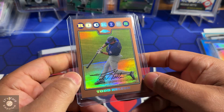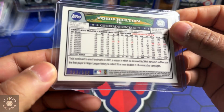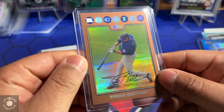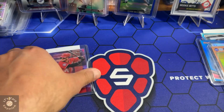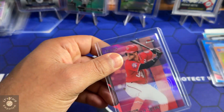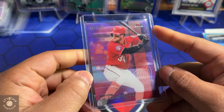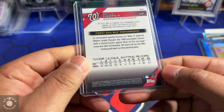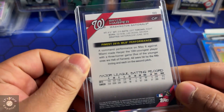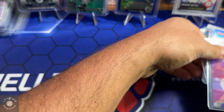Next we have another Todd Helton — I think this is the copper from 2008, 203 out of 599, Topps Chrome. And the last card I picked up is Bryce Harper, Topps Finest purple refractor out of 250 — this is number 146 out of 250. This is an earlier Bryce Harper from 2016, purple refractor.